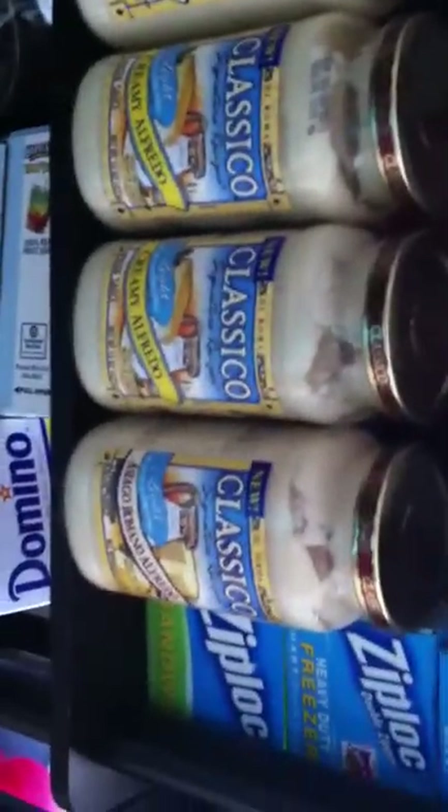Going down, I have a bunch of freezer bags and sandwich bags — these are all the open ones. Alfredo sauce, vodka sauce, tomato sauce. All of these back here are Skinny Water.